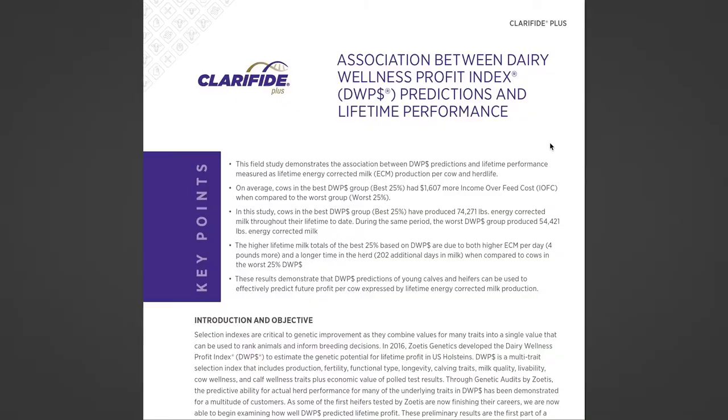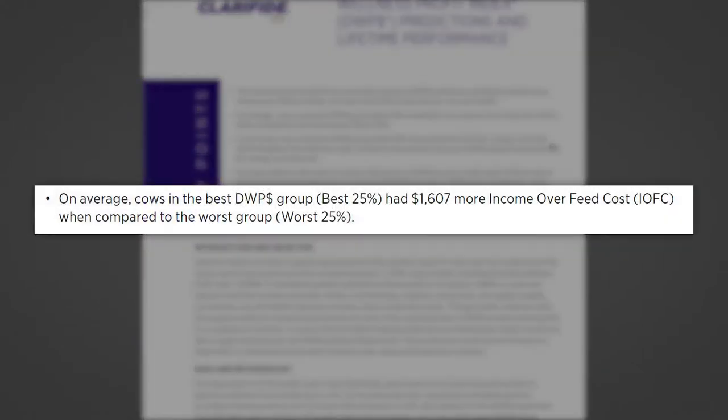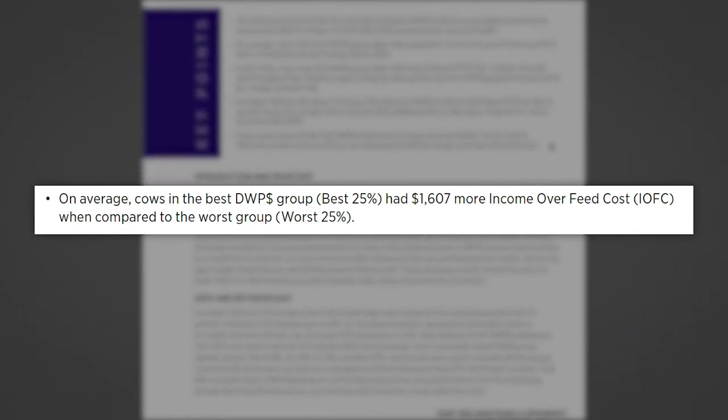So across their whole lifetime, they average four pounds more of milk, and they do it for another 200 days. Overall, Weigel says the Dairy Wellness Profit Index proved to be an accurate source for identifying the herd's best performers.